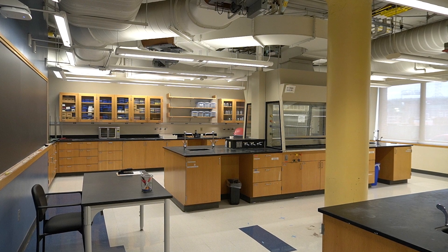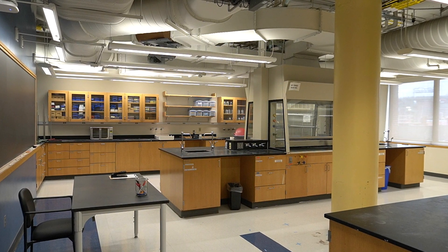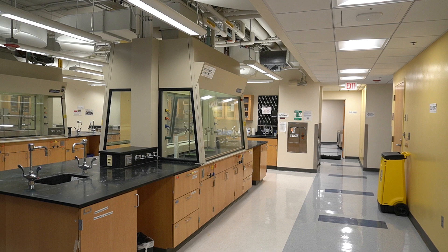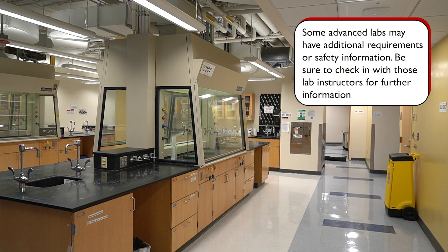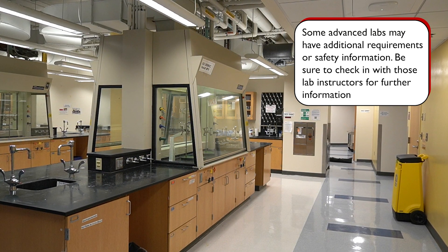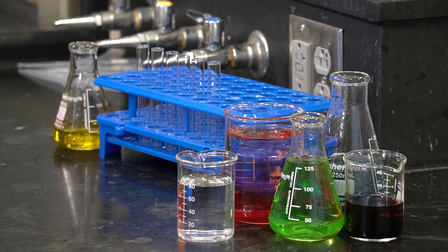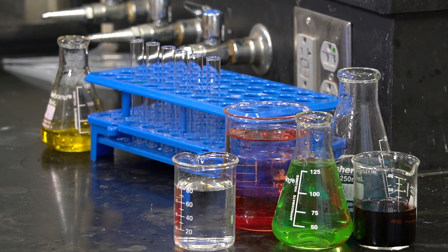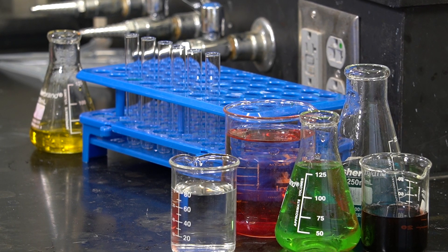That's it for the essential things you should know before heading into the lab for the first time. Remember, this video only outlines the general safety rules for most chemistry labs. Some advanced labs may have additional requirements. It is always a good idea to review the specific safety guidelines provided by your lab instructor in advance of your lab session. That said, there is no need to feel nervous — as long as you respect and follow the safety rules, you will discover that hands-on science is both fun and exciting.